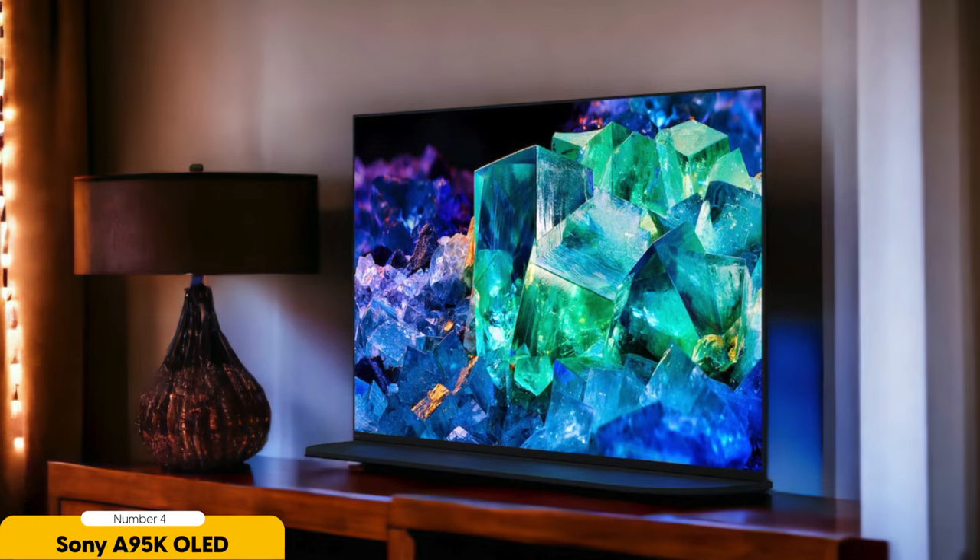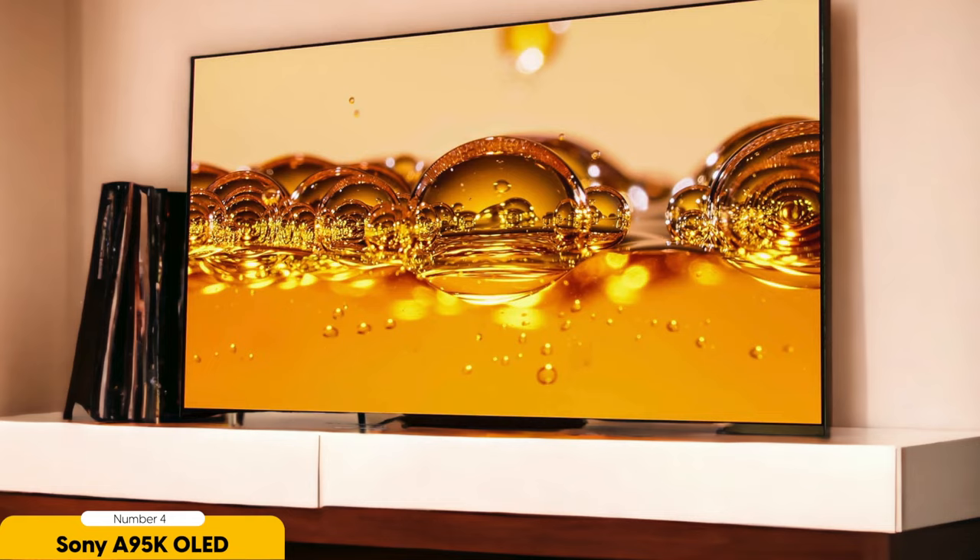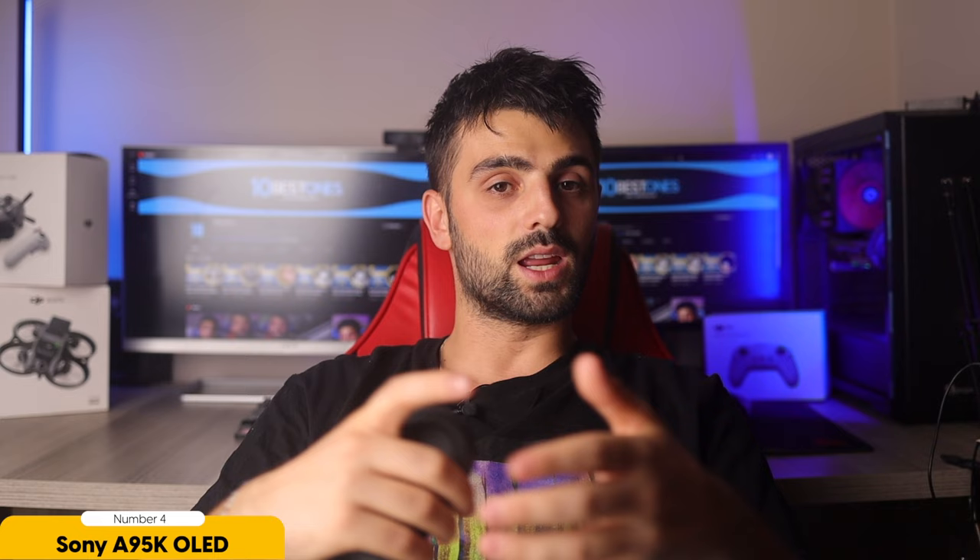Another reason why the Sony A95K OLED is a great choice for home theaters is its advanced audio capabilities. It supports advanced audio formats like Dolby Atmos, which creates a multidimensional sound experience that envelops you in sound from all directions. This means you'll be able to hear every whisper and explosion with stunning clarity, making you feel like you're right in the middle of the action. In terms of design, the Sony A95K OLED is sleek and modern, with a slim profile and minimal bezels. It also features Sony's acoustic surface audio technology, which uses the screen itself as a speaker, creating a more immersive sound experience without the need for external speakers.